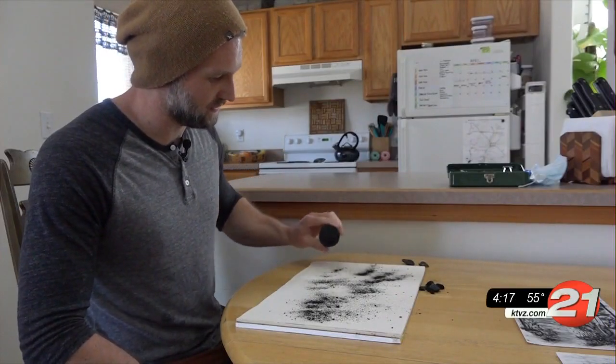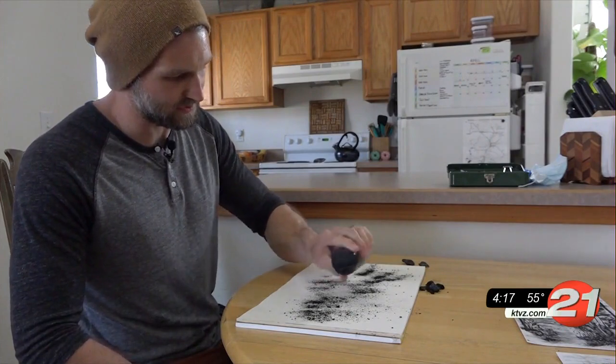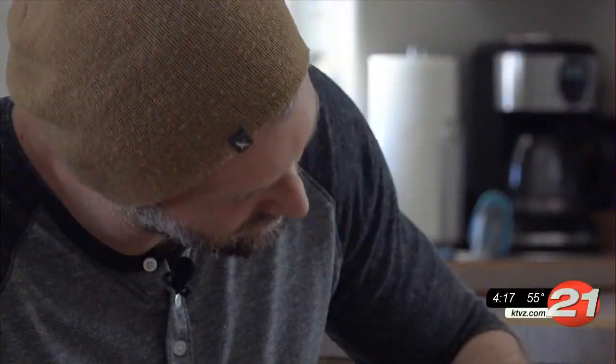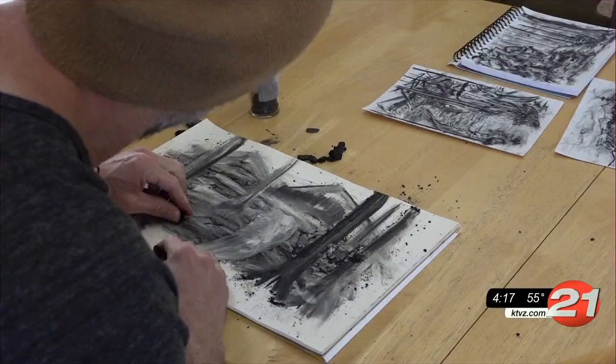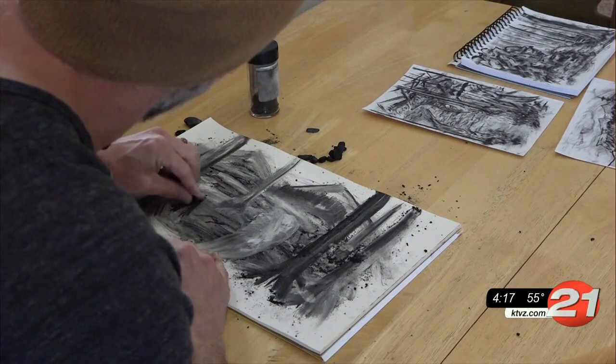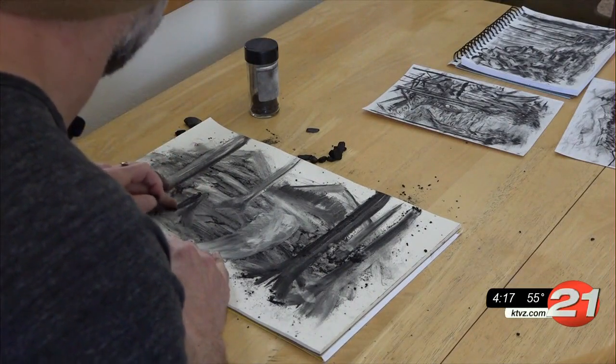He walked through how he does one of the drawings. 'It all starts with just more or less a smattering of charcoal across like this.' The scenes are often inspired by where he finds the charcoal. 'Sometimes I also like to draw dead trees in the foreground as well, because that's where my charcoal comes from.'